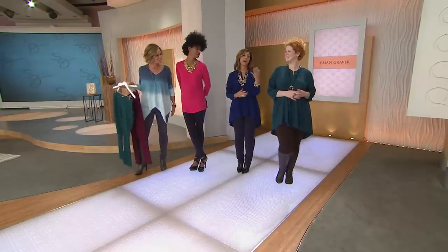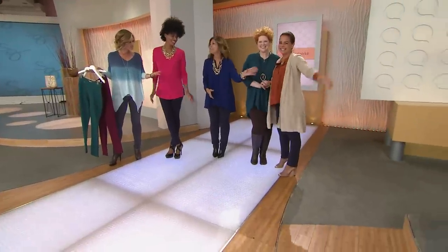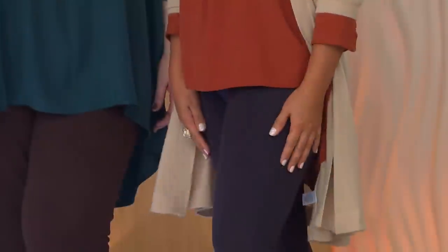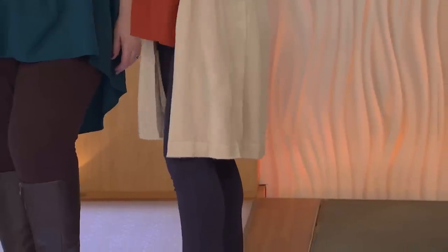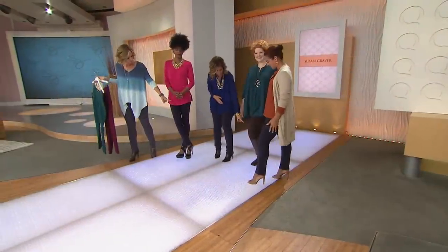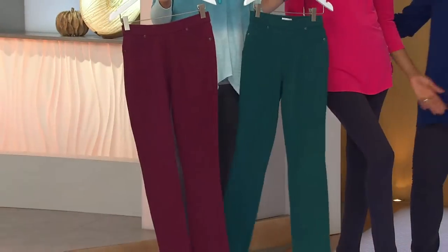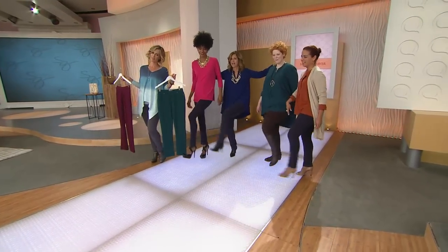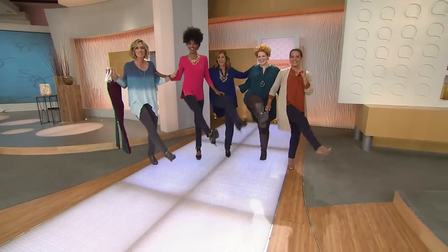Marilyn is petite, only 5'2", and she's Susan's image director. She says the petite jeggings are just great — the length is perfect. She has on the blue; also shown are dark brown, gray, black, emerald, and merlot. 38,500 have been picked up since midnight. All the models have on the woven top — get the top.